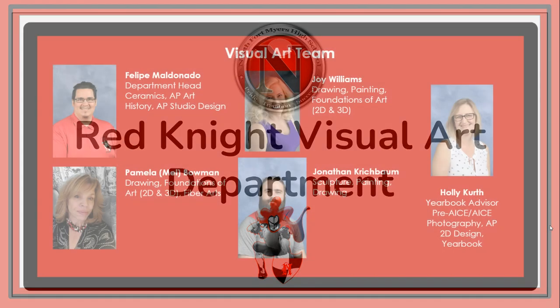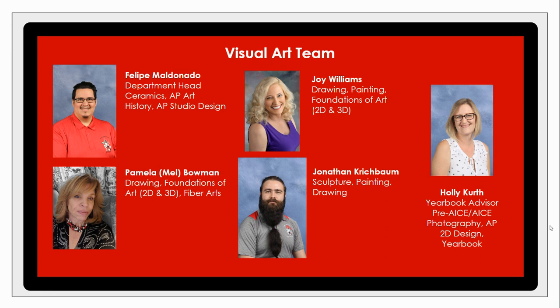So to start us off, we're going to be looking at the visual arts team. My name is Felipe Maldonado. I'm the department head, and I'm also the ceramics, art history, and studio design instructor here at North.